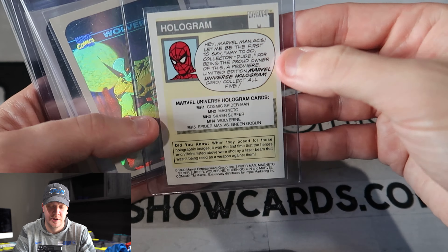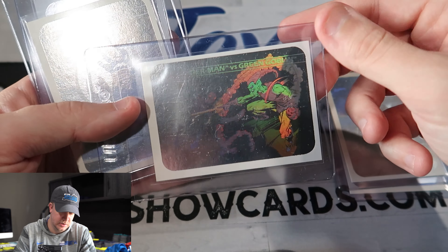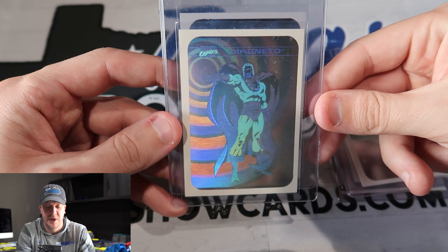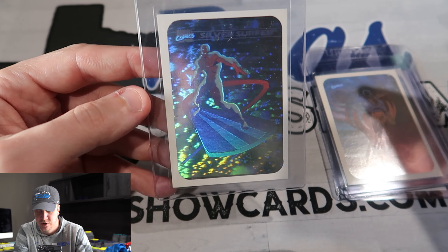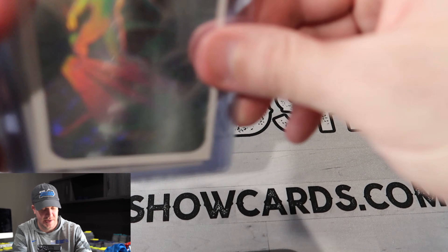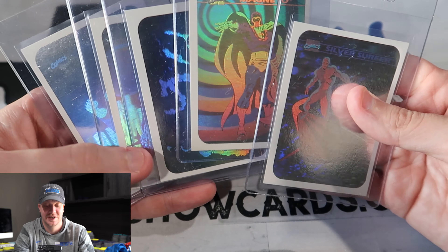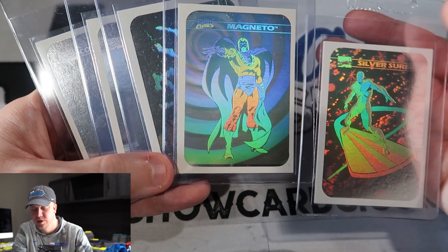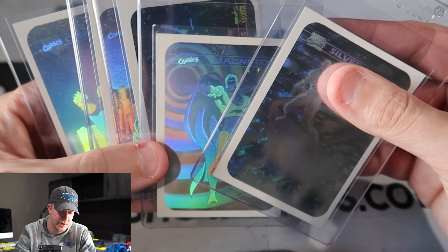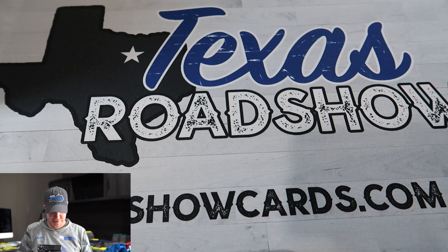Look — Spider-Man holo, Wolverine holo, Spider-Man and Green Goblin, Magneto holo, and a Silver Surfer holo. So a bunch of holos there. I think I paid like $20 for all of these raw. I don't know if they're in gradable condition — most holos aren't, just because these old '90s holograms that are stickers are very tough grades. But for like $20-25 bucks it was definitely worth it.